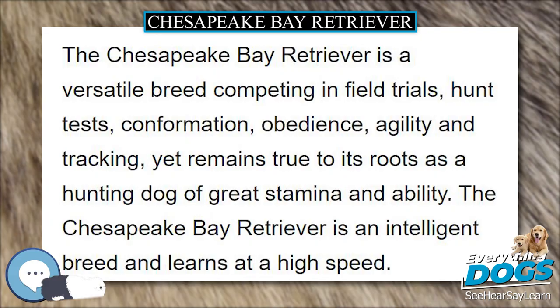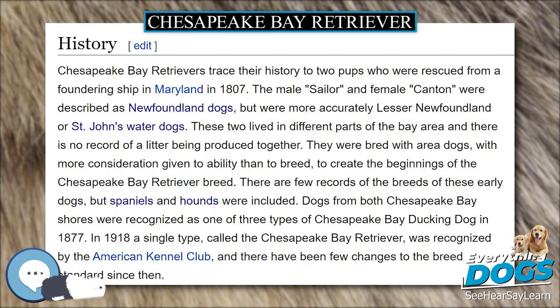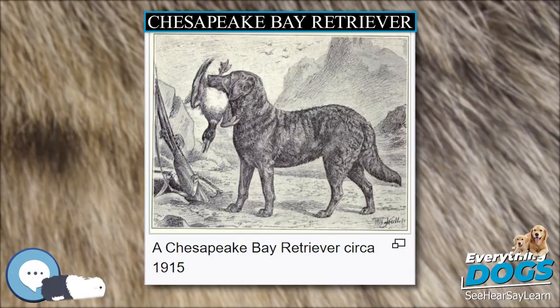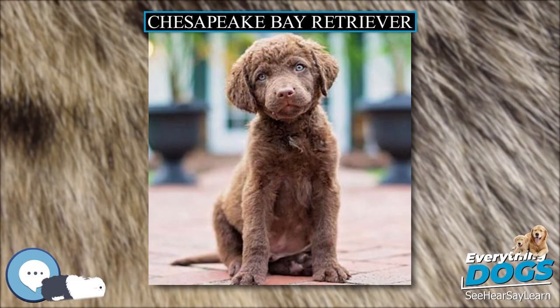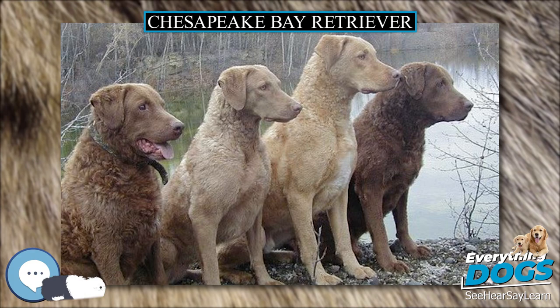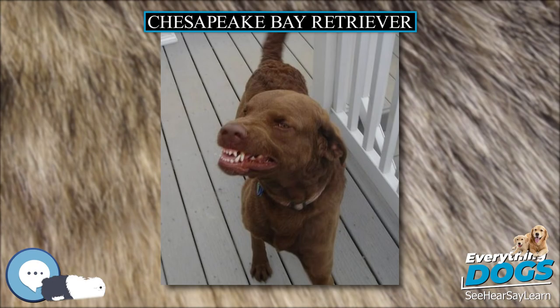Chesapeake Bay Retrievers trace their history to two pups who were rescued from a foundering ship in Maryland in 1807. The male Sailor and female Canton were described as Newfoundland dogs, but were more accurately lesser Newfoundland or St. John's water dogs. These two lived in different parts of the Bay Area and there is no record of a litter being produced together. They were bred with area dogs, with more consideration given to ability than to breed, to create the beginnings of the Chesapeake Bay Retriever breed. There are few records of the breeds of these early dogs, but spaniels and hounds were included. Dogs from both Chesapeake Bay shores were recognized as one of three types of Chesapeake Bay ducking dog in 1877. In 1918 a single type, called the Chesapeake Bay Retriever, was recognized by the American Kennel Club, and there have been few changes to the breed standard since then.